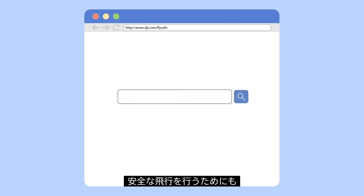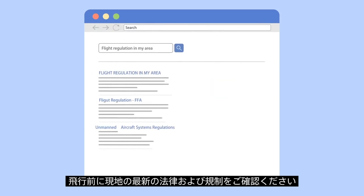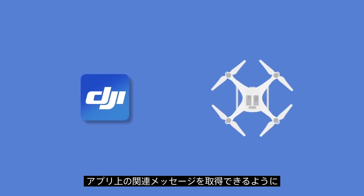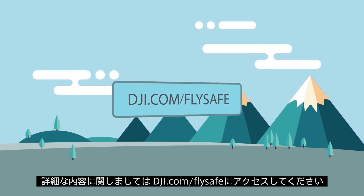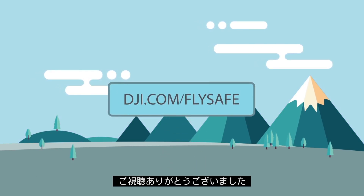Please remember to always fly safely by checking the most up-to-date laws and regulations in your area. Be sure to update your app and firmware to the latest versions and make sure your device is connected to the internet, so you can obtain the latest maps, geozones, and flight prompts. To learn more about FlySafe, please visit dji.com/flysafe. Fly safe everyone, and thanks for watching!